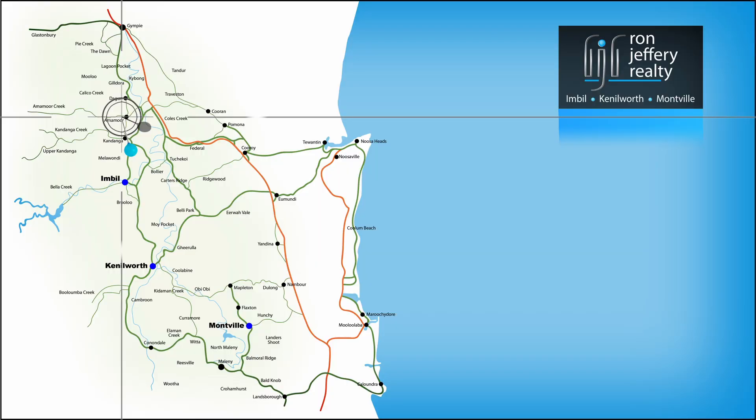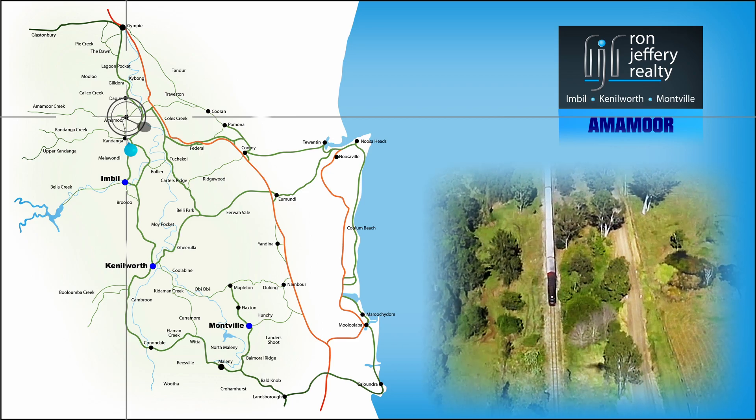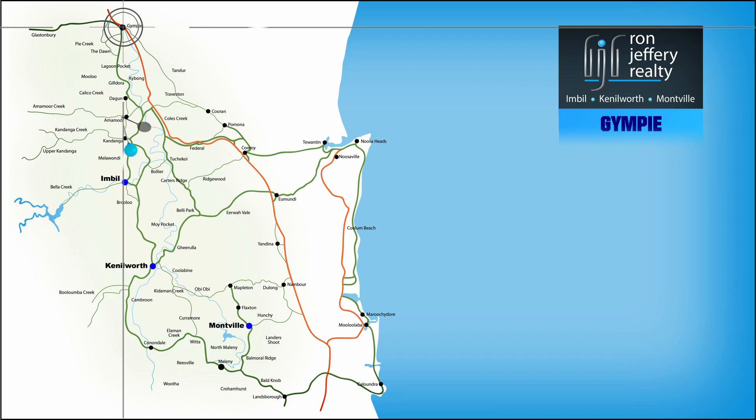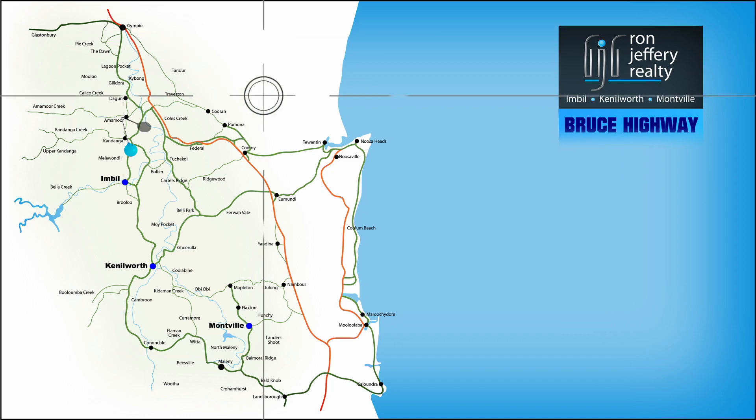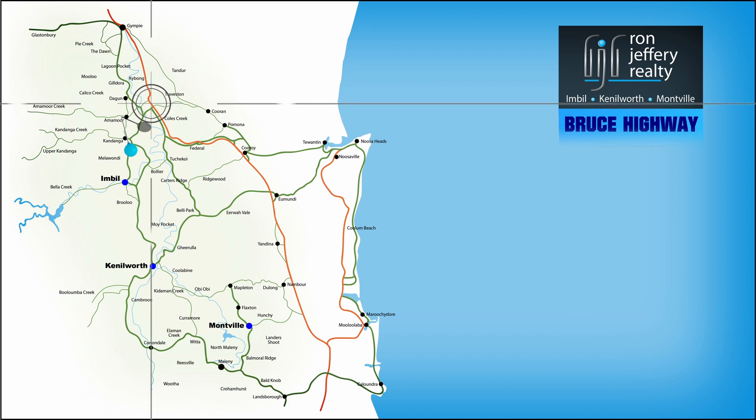Edwards Road is just out of the village of Amamoor, the valley base and the destination for the Mary Valley Rattler. It is 20 minutes from Gympie, 40 minutes from the coast at Noosa, and less than 10 minutes from the new freeway — on your way to anywhere.